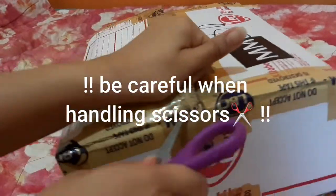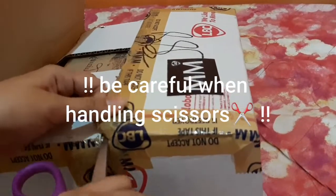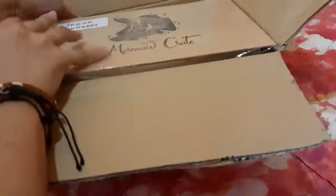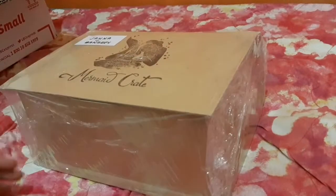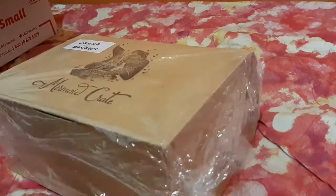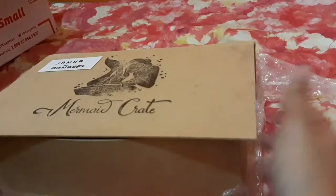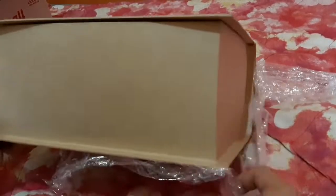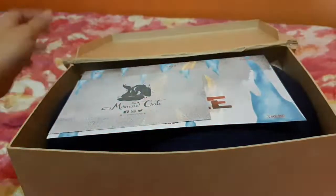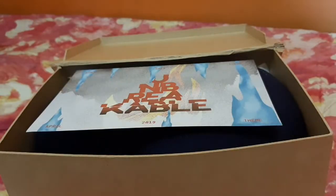For today's video, I will be doing an unboxing. The featured product is MermaidCrate's monthly book subscription box that is available for purchase here in the Philippines. The box that I ordered is from April 2019 with the theme Unbreakable. Now let's see what's inside the box.